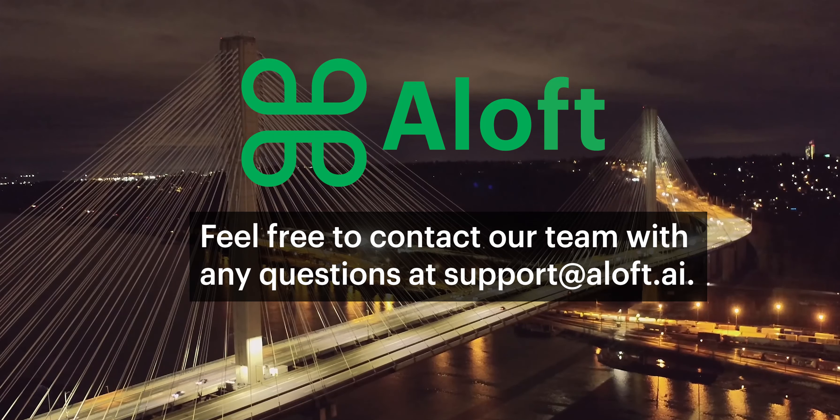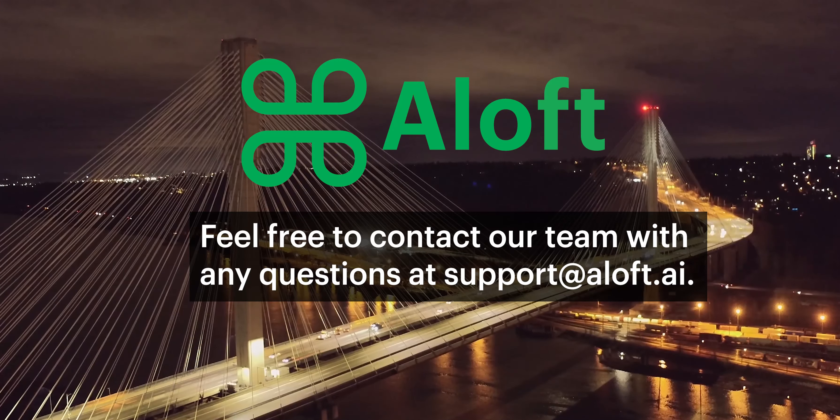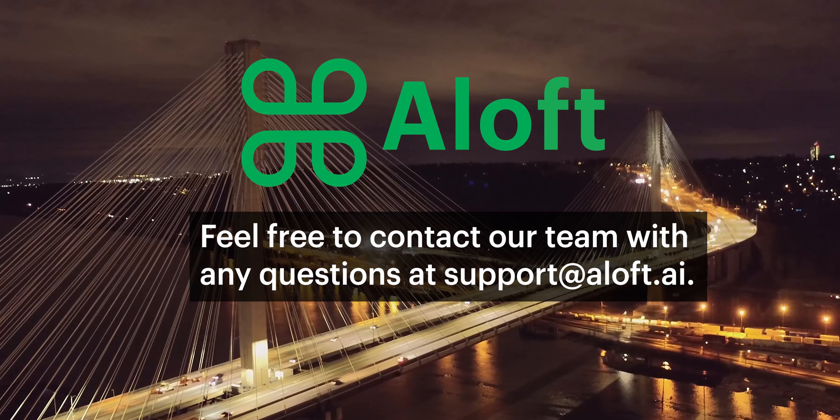I hope you found this information useful and best of luck on your night operations. If you have any questions, feel free to reach out to our team at support@aloft.ai. As always, fly safe and fly often.